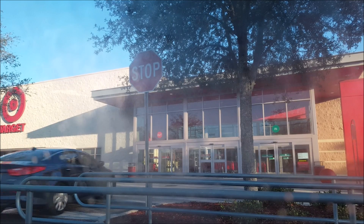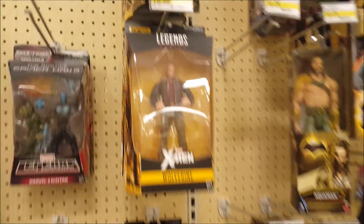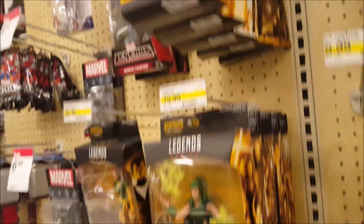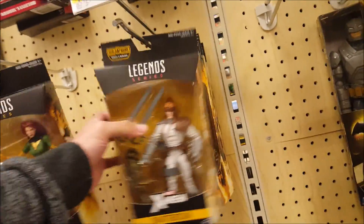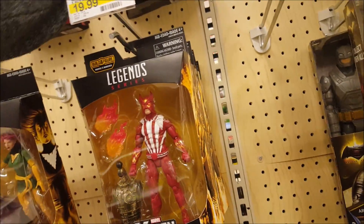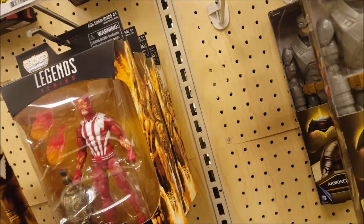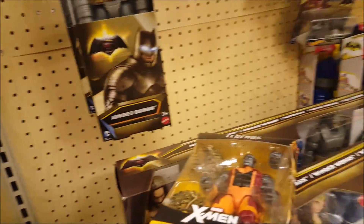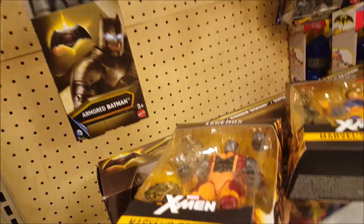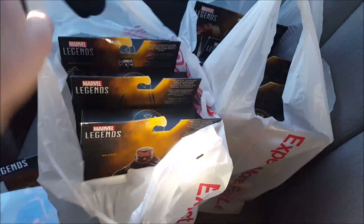I'm looking to build the figure, so hopefully just a few more minutes and we'll see what we got. Well, here we are — this Target actually had it out on the floor already. Colossus. Logan. Another Logan. Another Colossus. And Cyclops. That was it, guys. Yes, ladies and gentlemen — success!